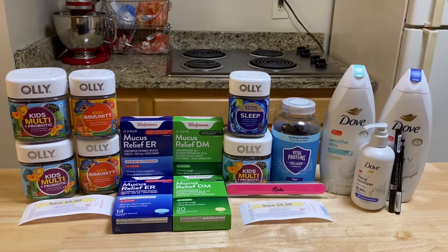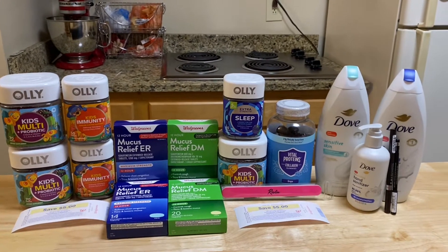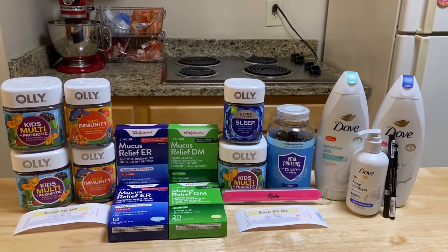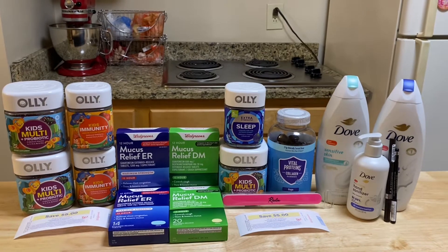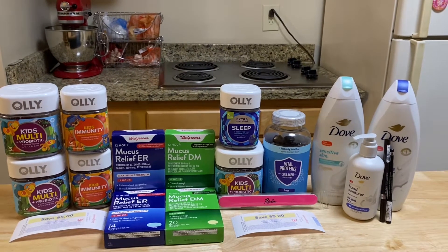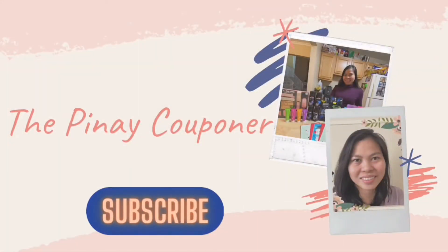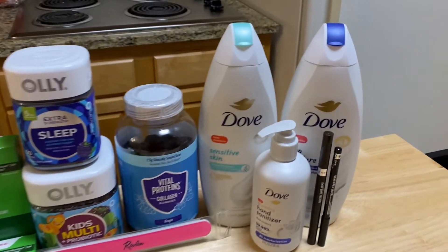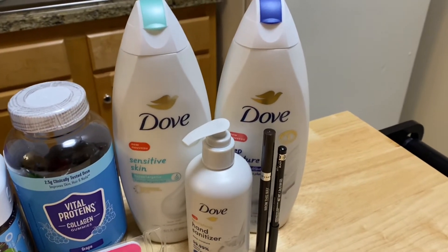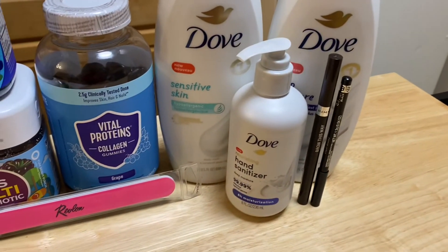I went back to Walgreens to pick up another curbside order, and this time I used my other account which also had the digital spend booster — spend $25, earn $6 in Walgreens Cash Rewards. So I took advantage of the Dove deal again, and here's my spend $25 digital booster scenario.